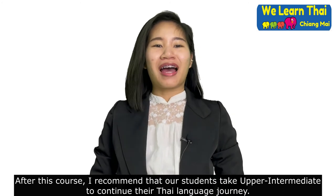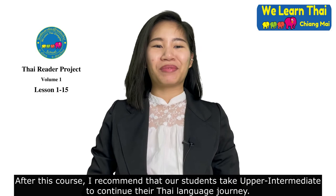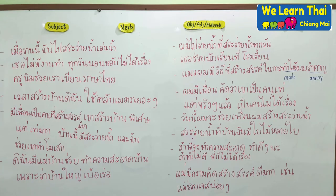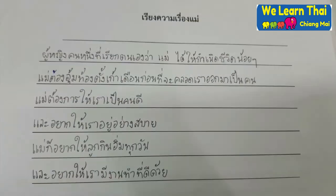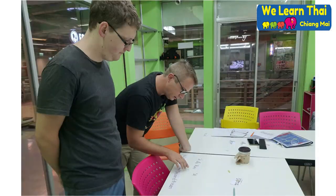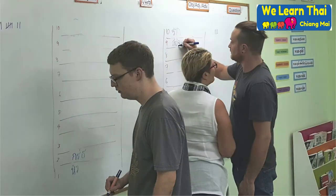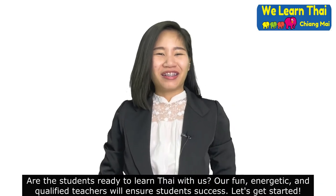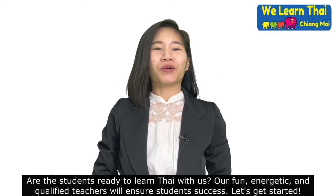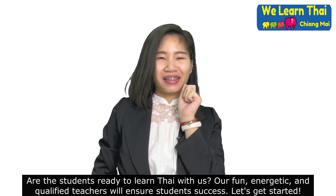After this course, I recommend that our students take upper intermediate to continue their Thai language journey. Our students like to learn Thai with us — our fun, energetic, and qualified teachers will ensure our students' success. Let's get started.